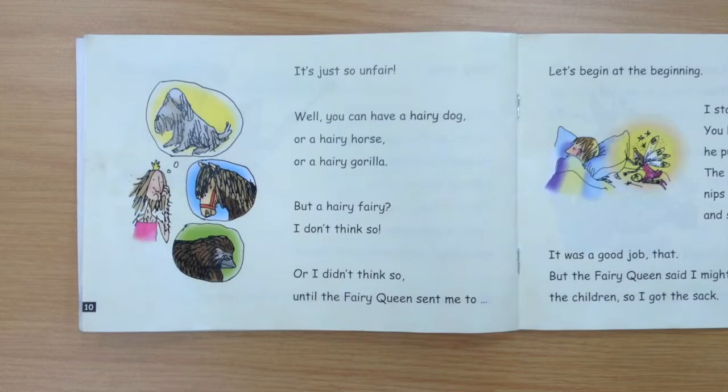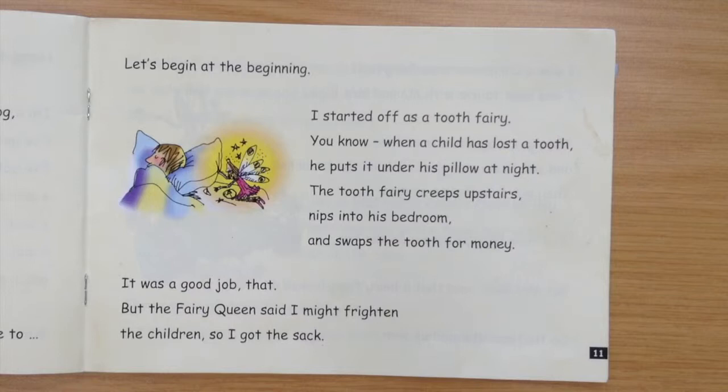It's just so unfair. Well, you can have a hairy dog, or a hairy horse, or a hairy gorilla, but a hairy fairy? I don't think so. Or I didn't think so — until the fairy queen sent me to... Let's begin at the beginning.